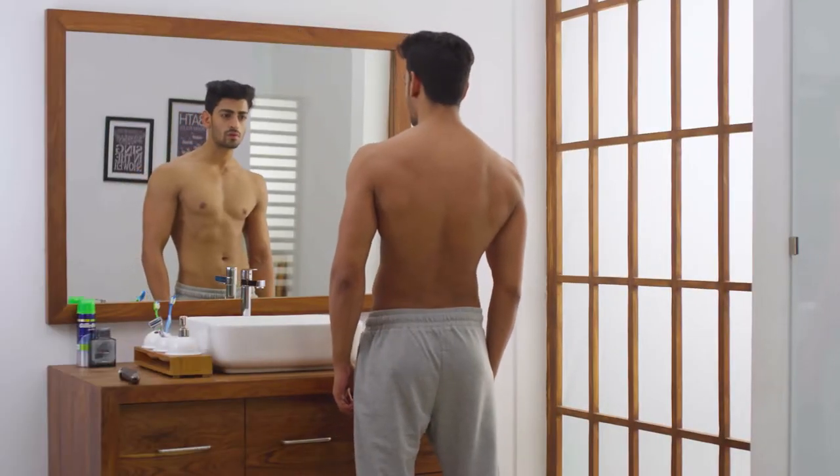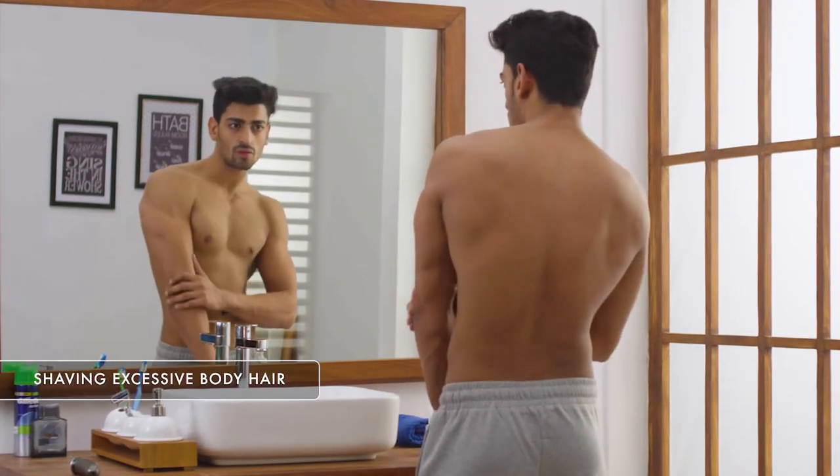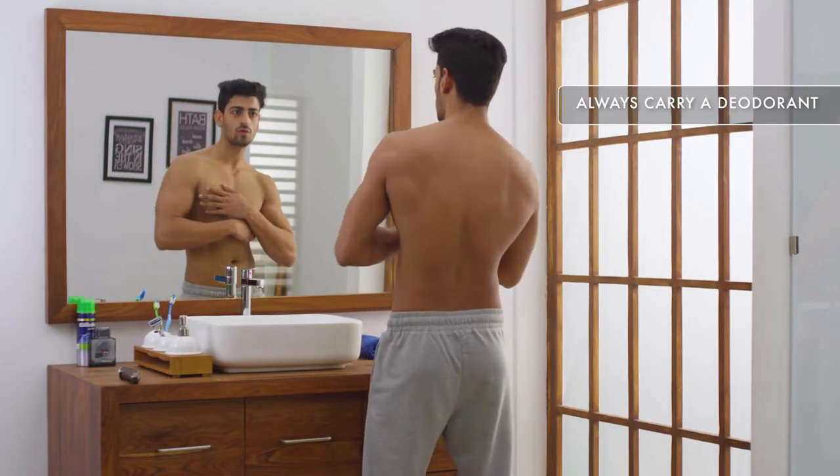First and foremost is body grooming. It is natural that you're going to sweat while working out, so it is important that you keep your body clean. Also, ensure that you have a deodorant handy to keep body odour away.